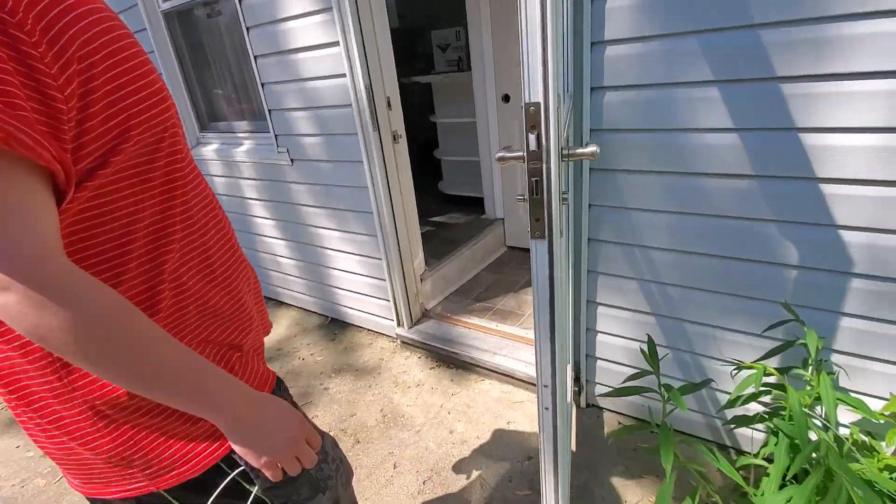This is Logan W1997 back at it again. We got this empty two-story house right here, going to see it with Robby and his sister.